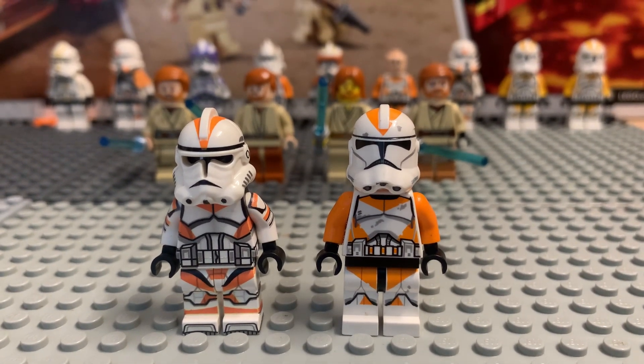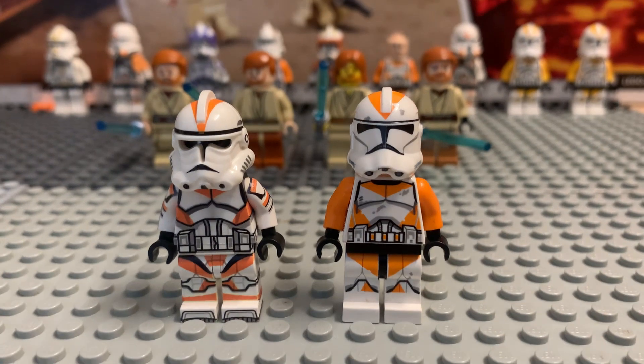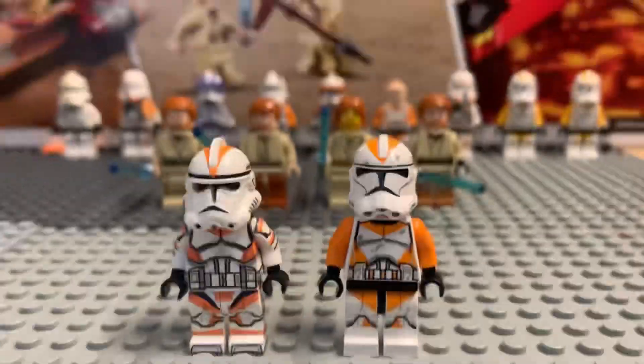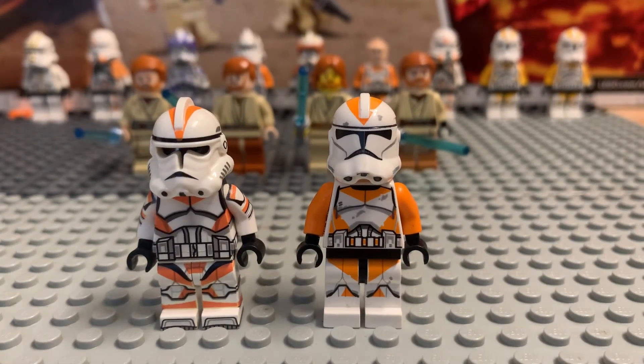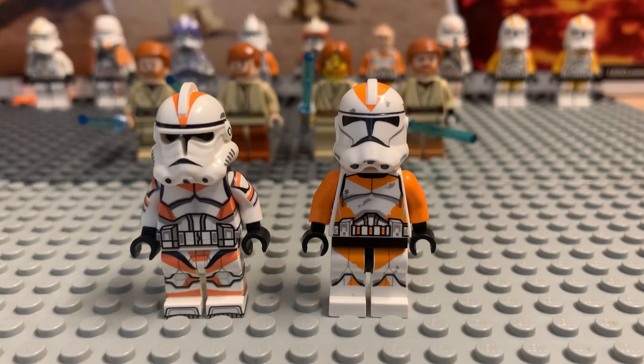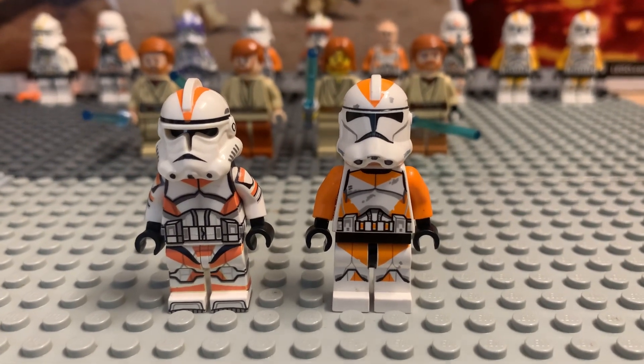I also ordered a new tripod for my camera so we can have a steady camera instead of shaking around all the time. Ordered it for 20 bucks on Amazon — something cheaper. I just started my channel, but let's see what we've got in the background.